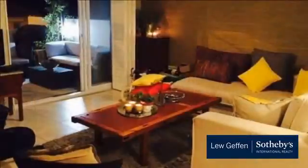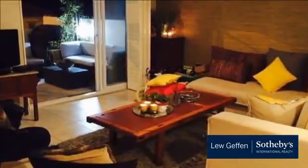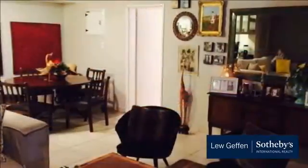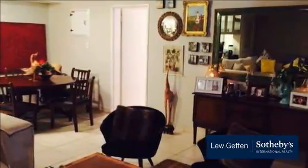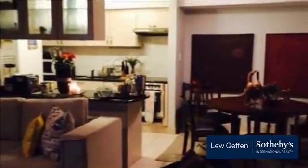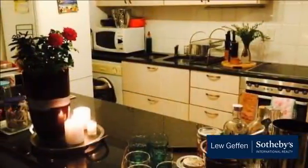Lovely two-bedroom, two-bathroom ground-floor apartment with amazing outdoor terrace, just perfect for entertaining. Pool in the complex and has secure parking. Only cat-friendly. Unfurnished. Available immediately. For more information on this property or to arrange a viewing, please contact us.